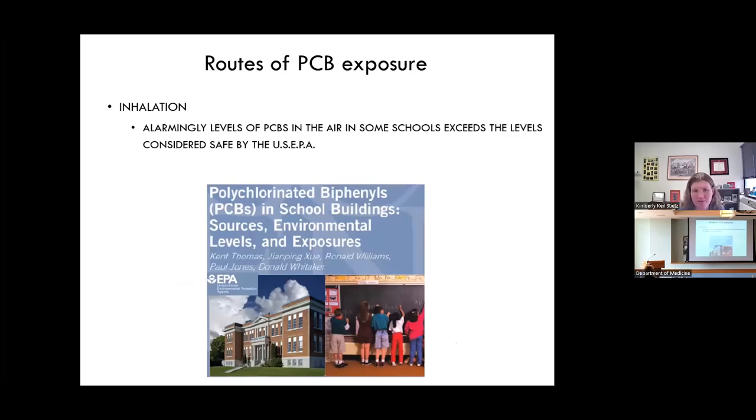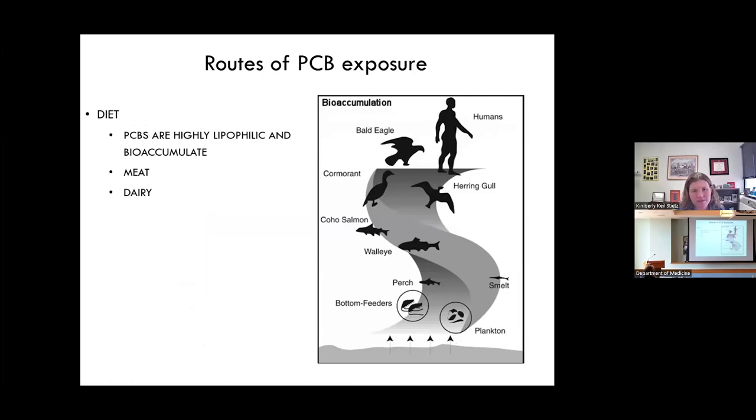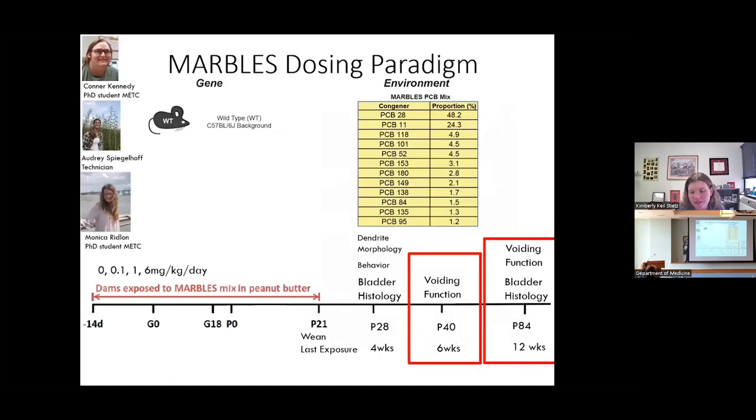Our primary routes of exposure are through inhalation — old building materials being a primary source — and primarily through the diet. These chemicals, once ingested, are highly lipophilic, tend to bioaccumulate, and are not rapidly metabolized, so they can bioaccumulate up the food chain. Primary dietary sources are usually meat, dairy, and fish. While several health outcomes have been linked to PCB exposures, their effects on lower urinary tract symptoms have never been examined — and that's the focus of this study in our laboratory.